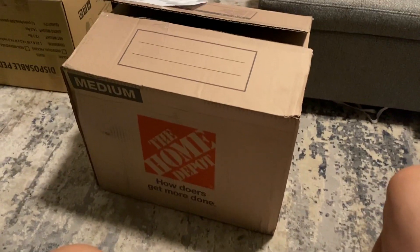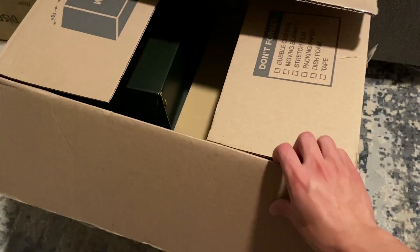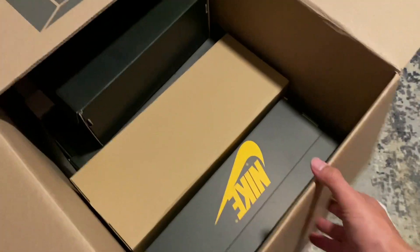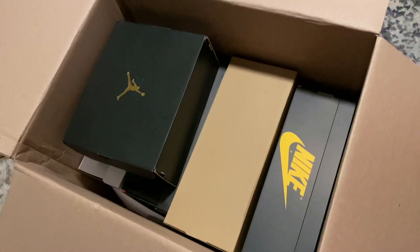What's up guys, so today I have this $790 mystery box from 2Kick Shoes. He posts multiple boxes every Friday, so I've been trying to get at least one every week. I got the $790 one this week.